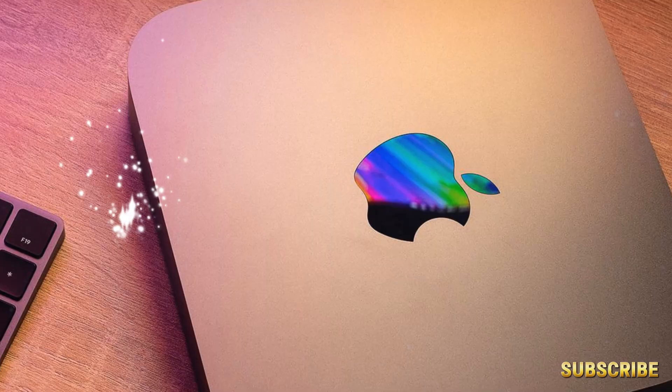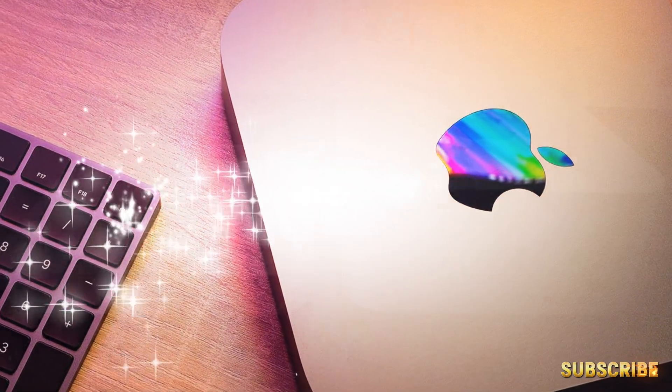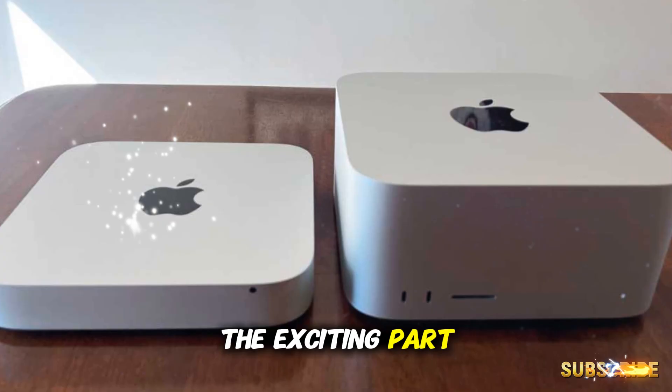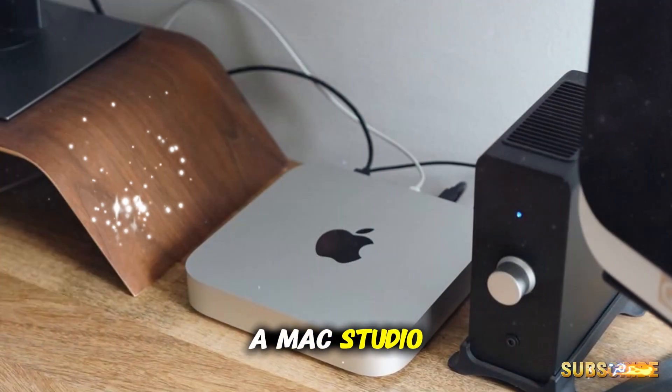For the Mac Mini specifically, reports suggest Apple is testing two versions: one with the M5 and one with the M5 Pro. That mirrors what they did last year with the M4 Mini. The exciting part? This could mean Apple is deliberately keeping the Mini as a serious option for professionals who don't want to pay for a Mac Studio.